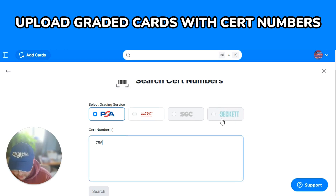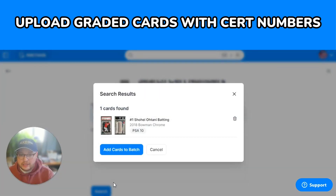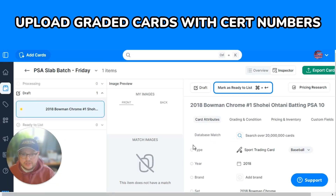You'll enter the CERT number of your graded card — I'm going to do a PSA one — and click Search. It will pull in from the PSA API their high definition image and all of the details directly from PSA, and you can click 'Add Cards to Batch' and it pulls in the cards correctly titled.